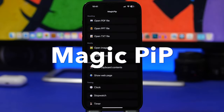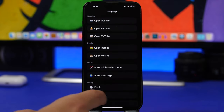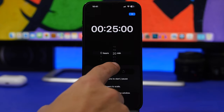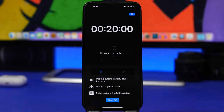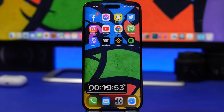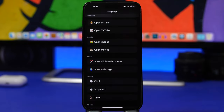Magic Picture in Picture is the next app, and I suggest every iPhone user have it — it's free as well. iOS has picture-in-picture mode but it's very limited; with this app you can have pretty much everything playing in PiP mode: PDF files, text files, images or videos from your camera roll, clipboard content, a web page, clock, stopwatch, or a timer. For example, I can set a timer for any amount of minutes, tap the play button, tap Show Picture in Picture, and there I have a timer floating on my home screen.